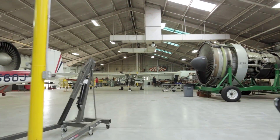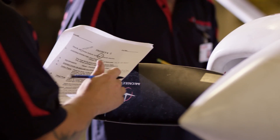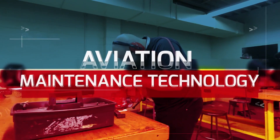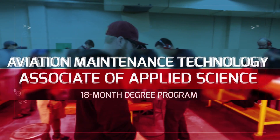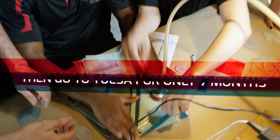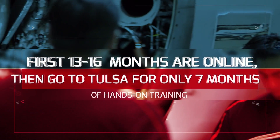Spartan offers multiple aviation maintenance training programs. Both diplomas and degrees are offered either entirely on campus or through our groundbreaking new hybrid program. In fact, it's the first ever partially online maintenance program that the FAA has approved. You can do it faster if you go full-time, all on campus. As an alternative, if you want to continue working at your current job, you can take the first 13 to 16 months part-time and online, then go to Tulsa, Oklahoma for the hands-on training for only seven months.